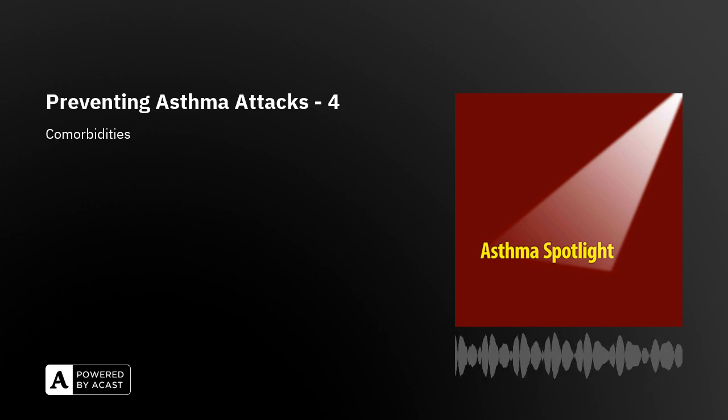The key issue is really that asthma attacks are preventable in the vast majority of cases, and an asthma attack therefore means that either the treatment is not working, or that not enough has been prescribed or collected by the patient, or that there are problems related to the way that the medication is being taken.